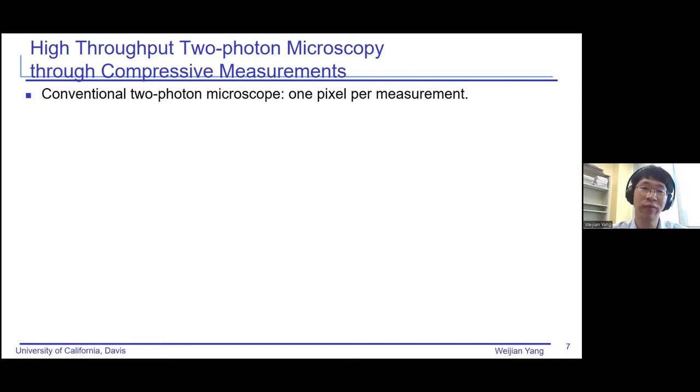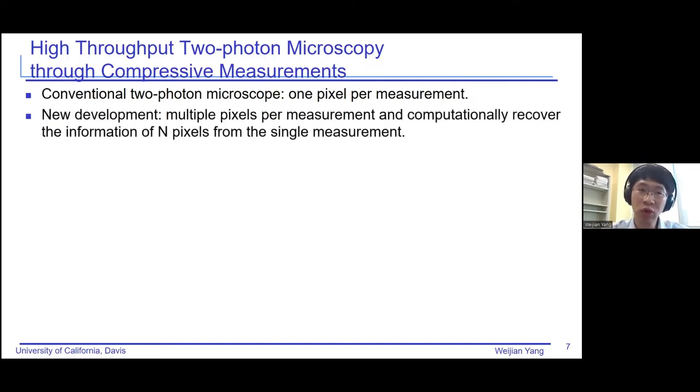I would like to show you two of our contributions in this area. The first is imaging through compressive measurement. In the conventional two-photon microscope, we do one pixel per measurement — one pixel per time — so it is slow. Our contribution here is: can we do multiple pixels per measurement? We measure information of n pixels together and summarize that into a single measurement. It is fast in terms of imaging speed because we reduce our scanning positions by a factor of n. But since all n pixels are measured together, we need to develop tools to computationally recover the n pixels.